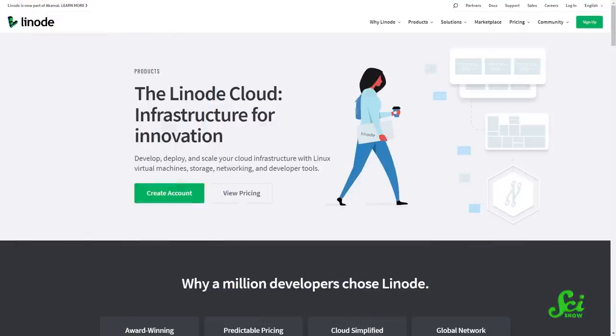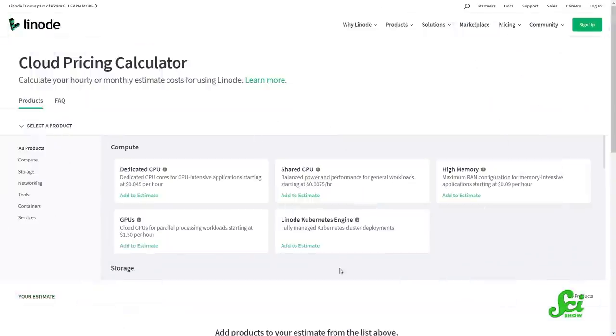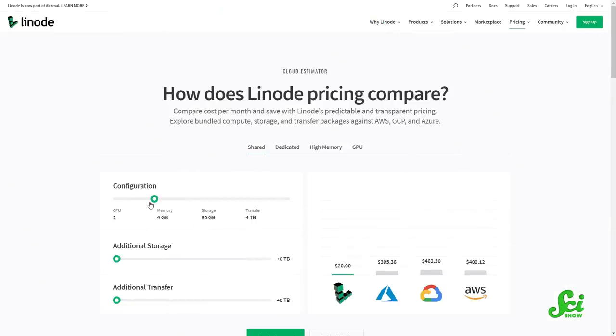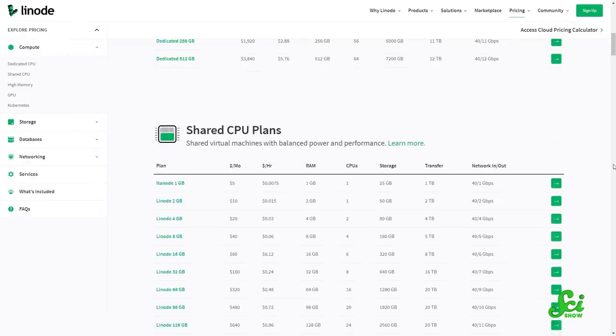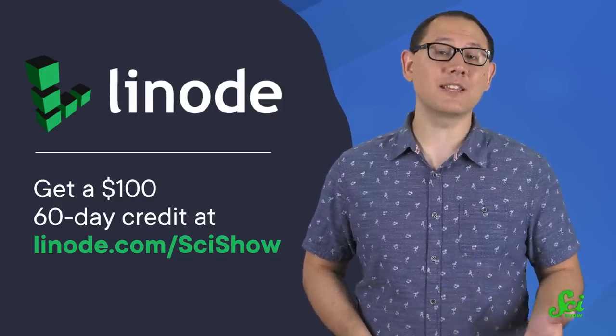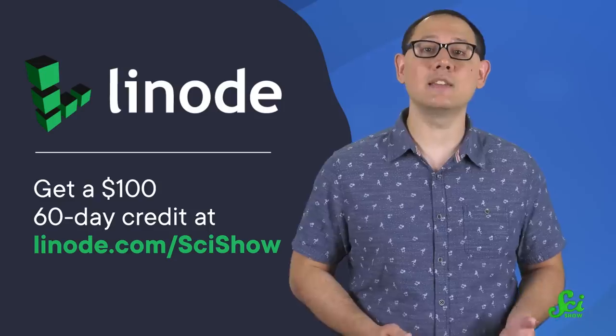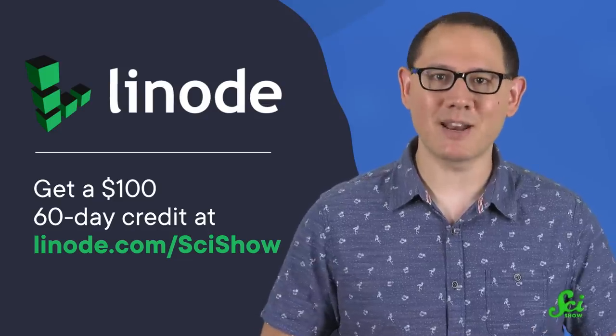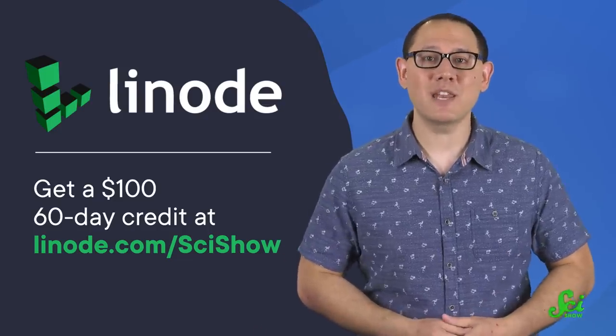Either way, it's probably more affordable than our skincare routines. And if you're a price-conscious consumer, you might appreciate how transparent Linode Cloud Computing is with their prices. Linode is here to make cloud computing understandable and accessible for everyone. They provide a price calculator to estimate your cloud costs and compare their prices with other providers before you sign up. They have transparent pricing lists for each of their packages on their website, and once you sign up for one, you can switch to another anytime to make sure you only pay for what you use. You can earn a $100 60-day credit toward a new Linode account by clicking the link in the description or heading to linode.com/scishow. Thank you to Linode Cloud Computing for supporting this SciShow video, and thank you for watching.